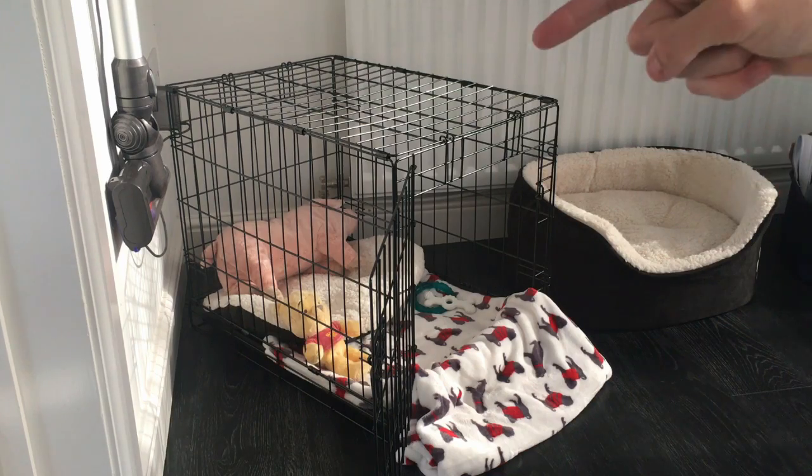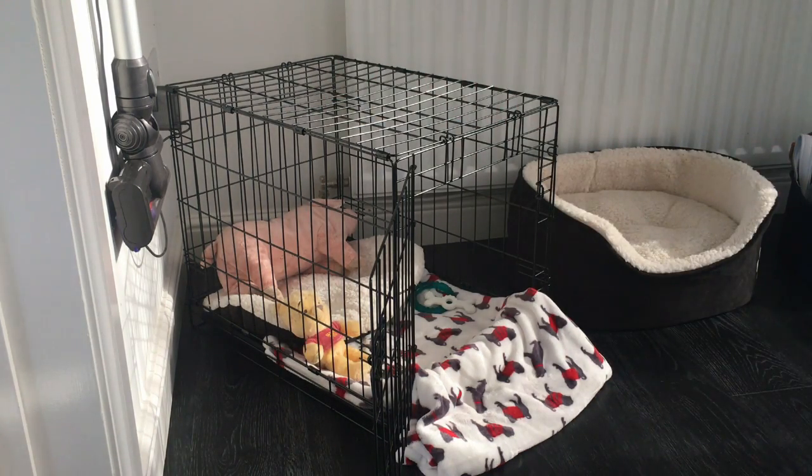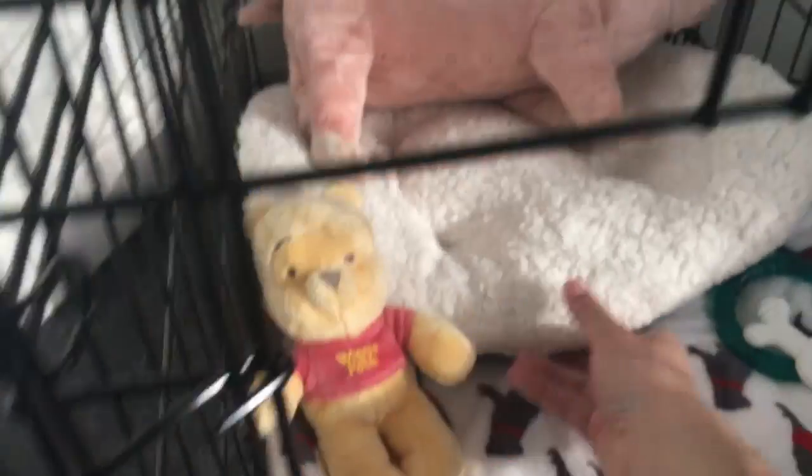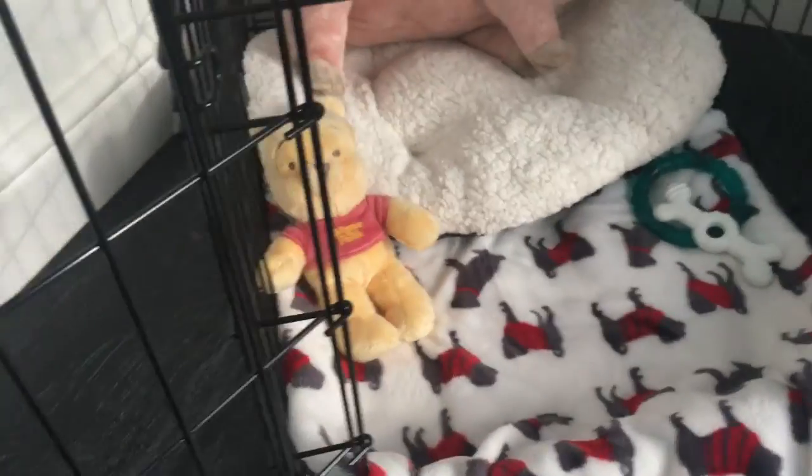We decided to get him a crate. This crate here is his own little area - if he wants a safe place, wants to be away from us, he can just go in there and we won't touch him. That's what was recommended to us, just so he's comfortable in his own little area. Inside we've got a little bed, just an inside lining of a normal bed, and a nice soft blanket because we don't want him sitting on the hard metal.